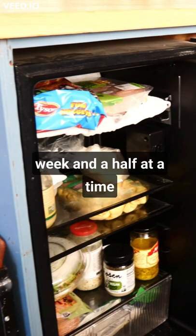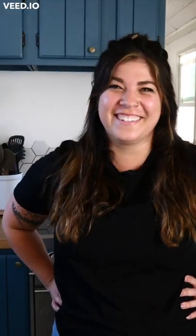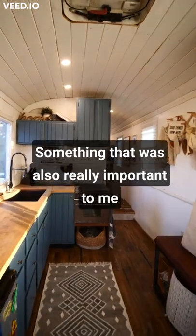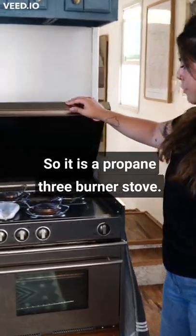We do grocery shopping probably about a week and a half at a time. People don't believe us when we say that, especially because we have such a small fridge, but we make it happen. Something that was also really important to me was having a glass top covered stove. It is a propane three burner stove.